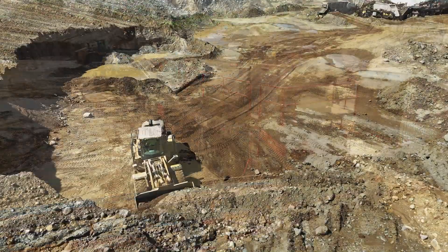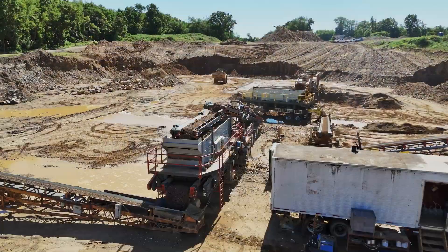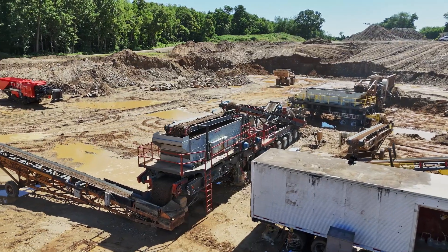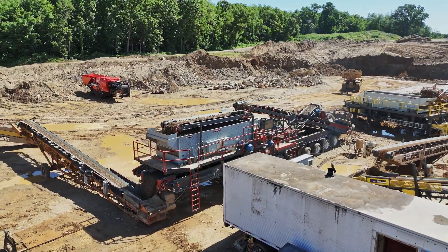We're pushing off the bank and feeding it with a 980M into the 3042 jaw crusher. From there we're splitting off with a 6x20 screen to make a three-quarter minus product for the 23A.